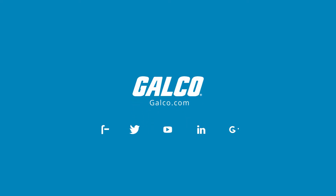For more on Red Lion 6Net Series RAM 6000 Cellular RTUs, please visit us at galco.com.